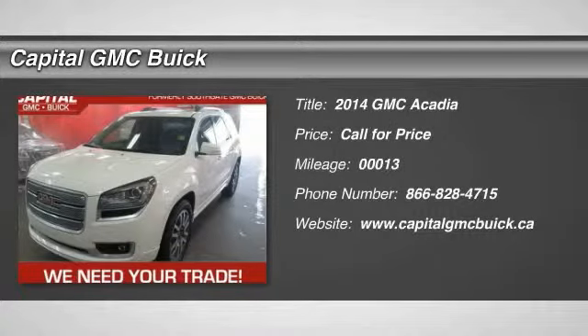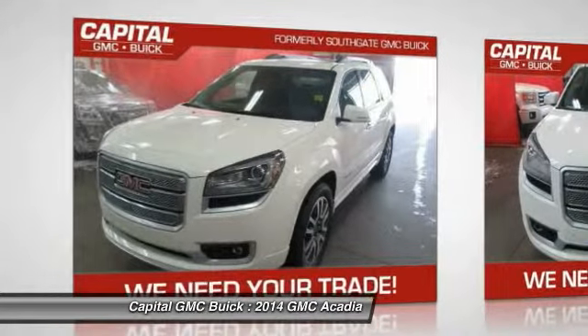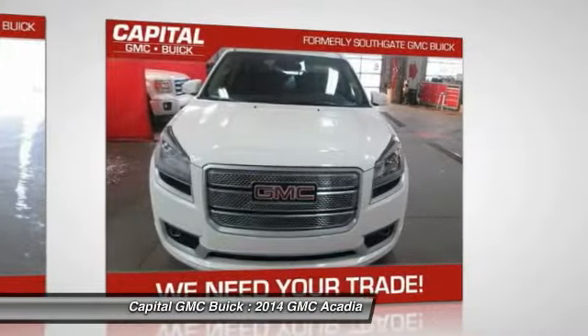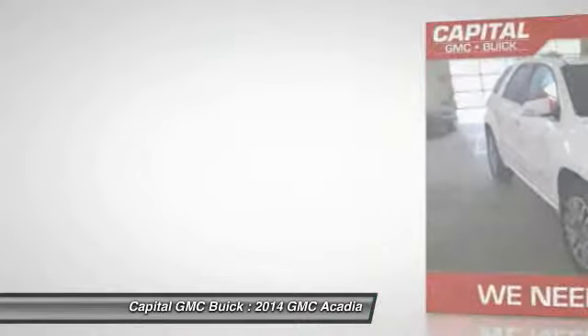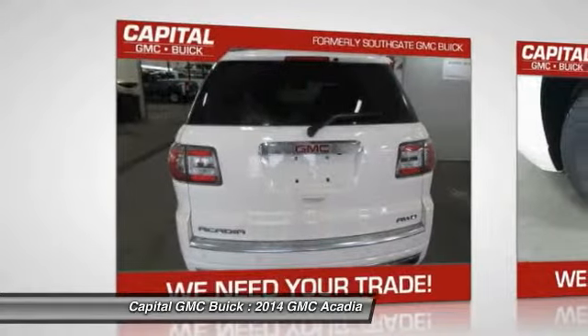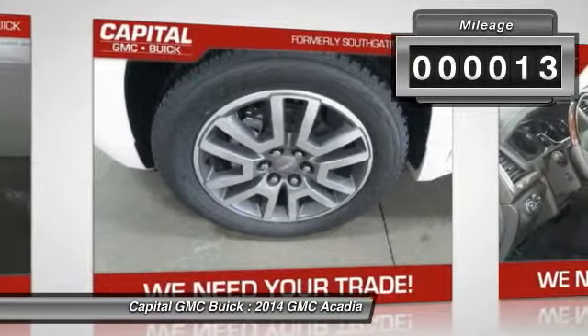The 2014 GMC Acadia. The GMC Acadia offers great capability coupled with exceptional safety, better highway fuel economy than any other 8-passenger SUV, advanced technology and thoughtful ergonomics. The Acadia is a premium utility that rejects compromise. This vehicle has less than 100 miles.